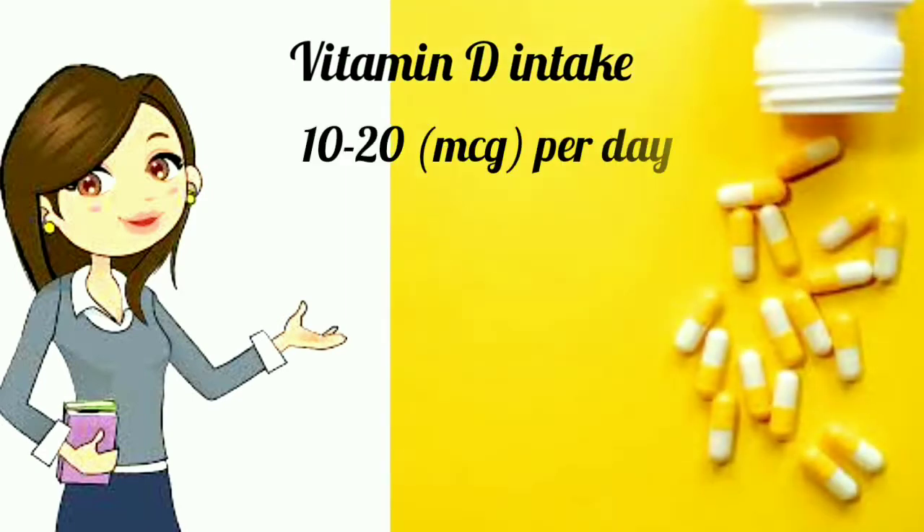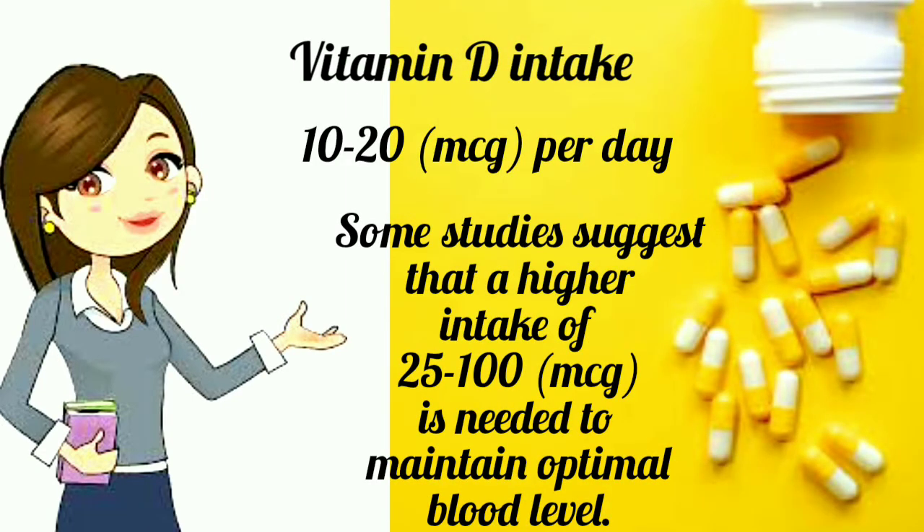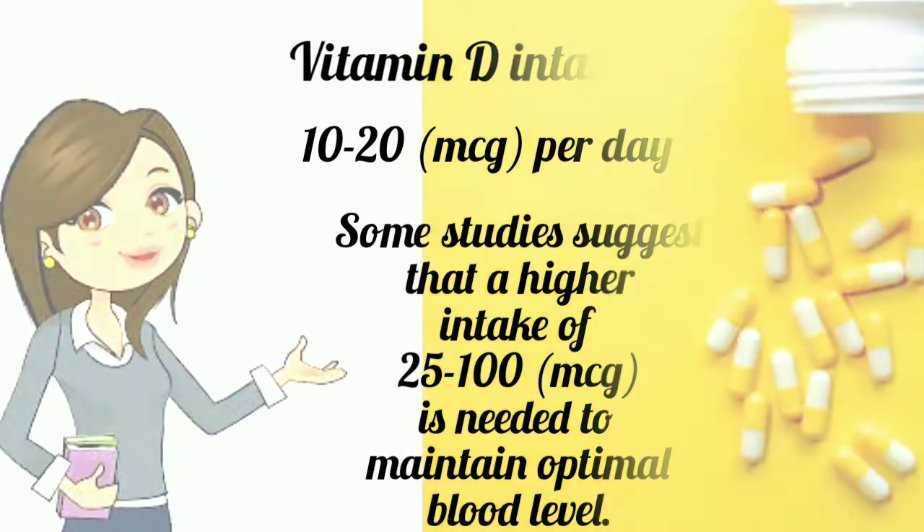Vitamin D intake is recommended at 10 to 20 micrograms per day. However, some studies suggest that a higher daily intake of 25 to 100 micrograms is needed to maintain optimal blood levels.